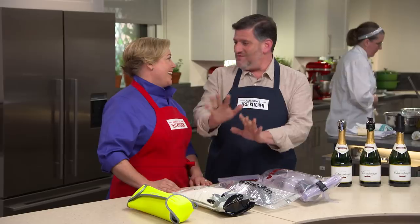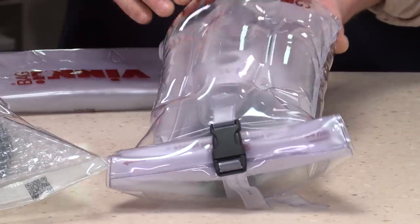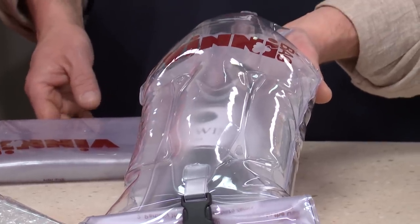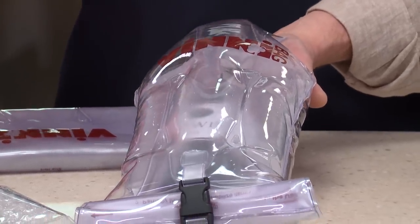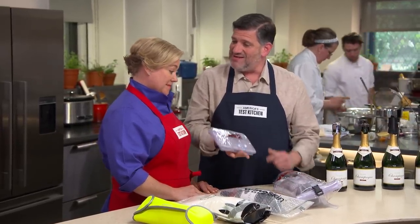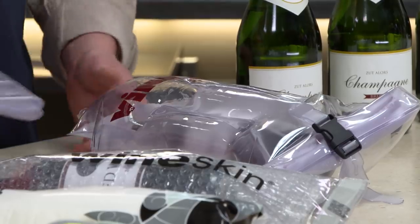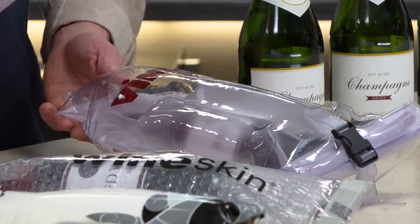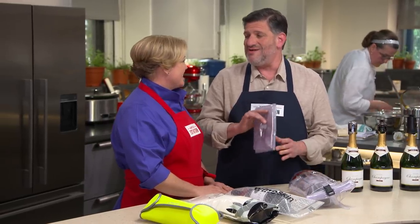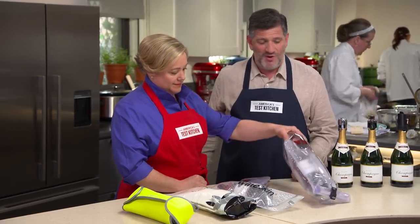Three of these bags were epic fails — we won't even talk about those. One of them, this guy right here, did a really good job up until the last bottle. This is the $28 Vinnie bag. It's designed like a sailor's dry bag — thick plastic, inflatable, about the size of a loaf of bread. It protected the bottles and kept them all intact until the very last drop, when the bottle broke. But because it's sealed, none of the liquid got out.